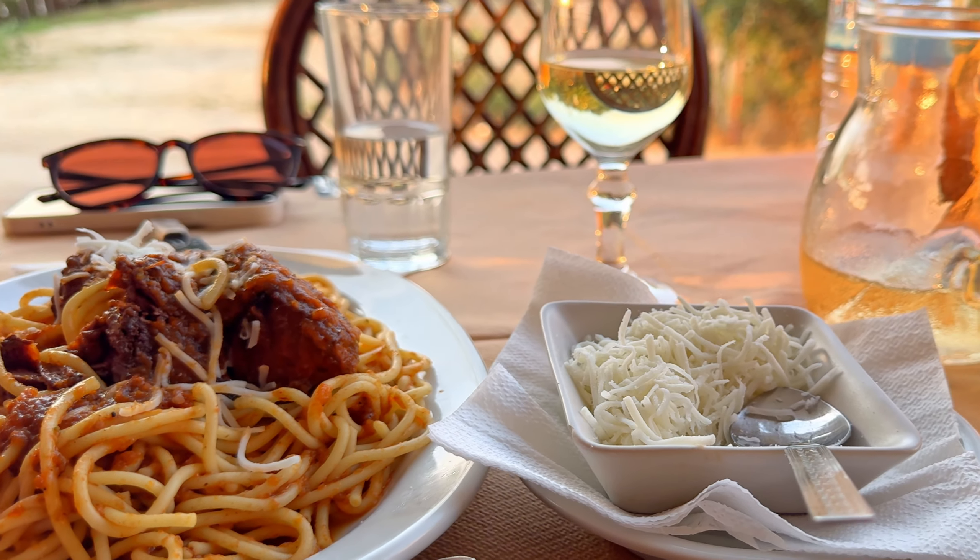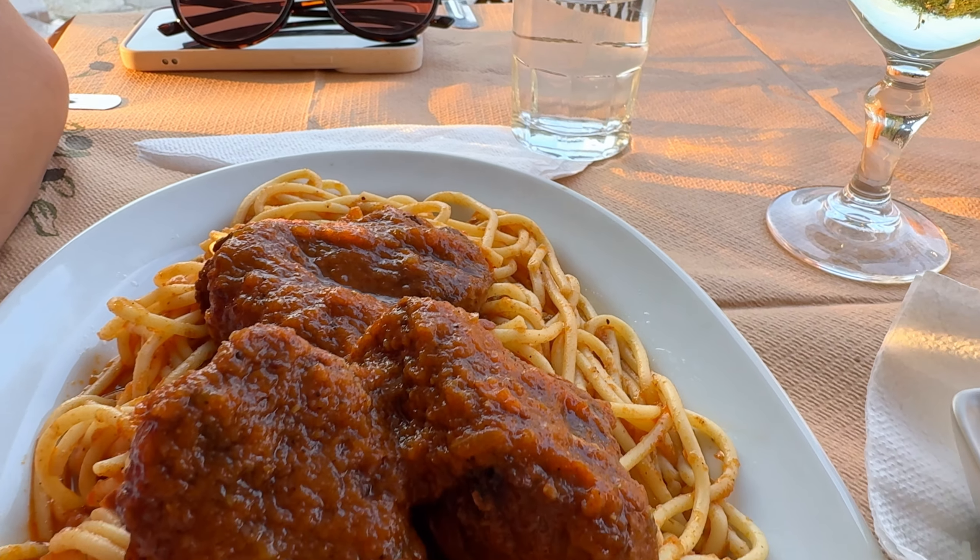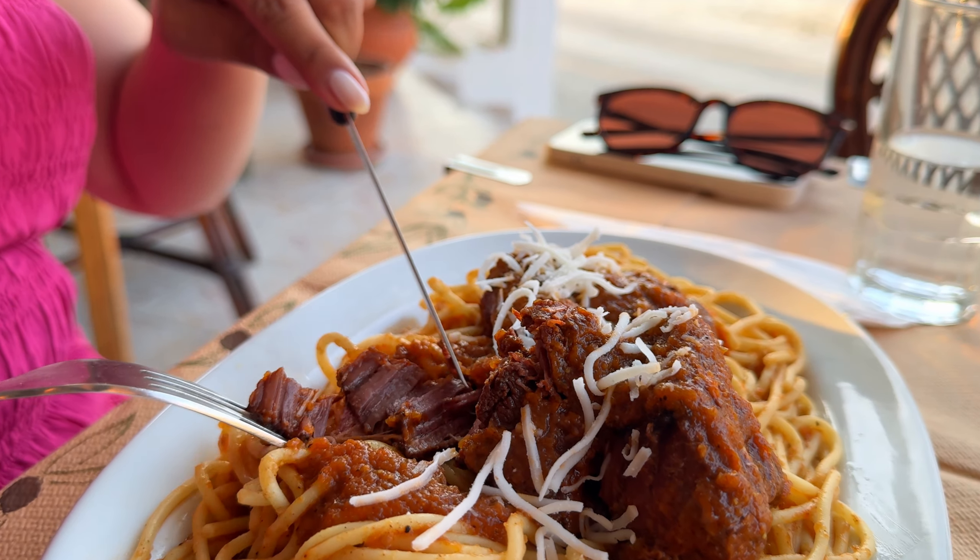If you like Italian cuisine, this dish is a piece of Italy on a plate. Pastizzata is pasta, usually spaghetti, served with traditional spicy tomato sauce and tender beef. Try it out!